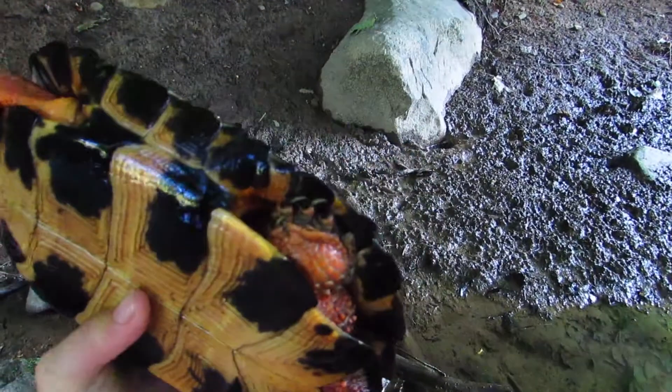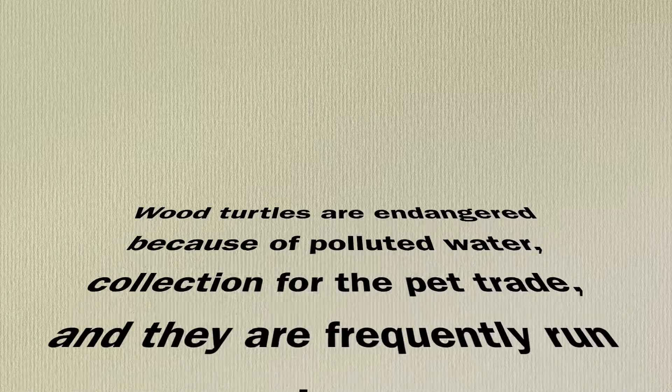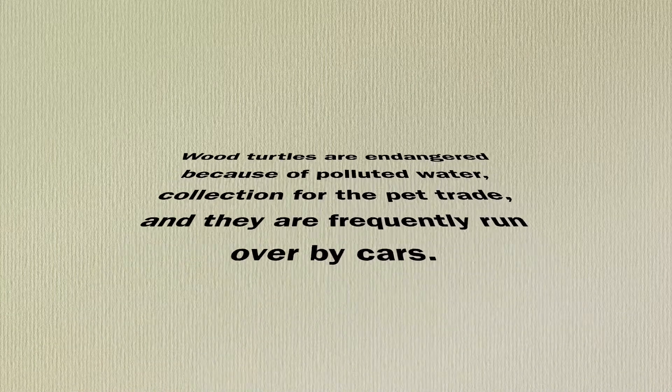During summer, wood turtles lay their eggs in nests that they had previously dug. Because wood turtles are among our most endangered freshwater turtles in the U.S., it is illegal to collect them from the wild for any reason.